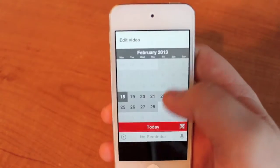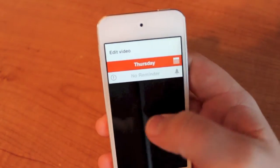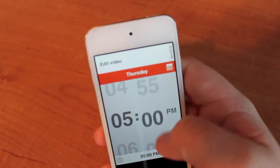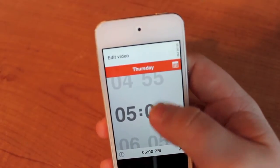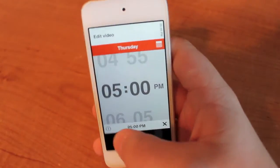You can go ahead and tell it when your reminder wants to show up. So I'll say like Thursday at around 5 p.m. You can see that it's a very beautiful app and you can have it either be urgent or not.